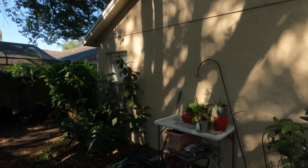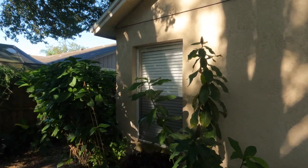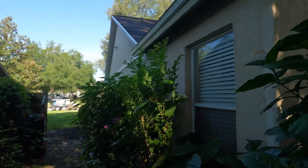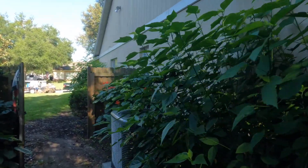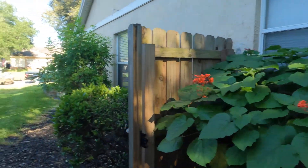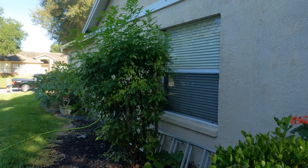Not too bad back along this side. And the last side — this isn't too bad. This is the south side of the house.